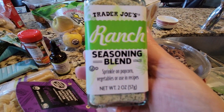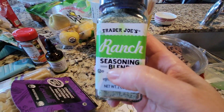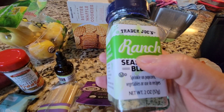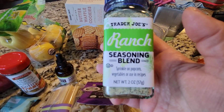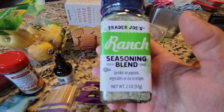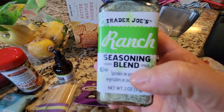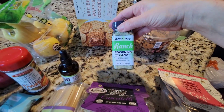This is new — a ranch seasoning blend you can sprinkle on popcorn, vegetables, or use in recipes, and it's only $1.99. I'm bringing it to work. We already have the Everything But the Bagel seasoning and the Everything But the Elote seasoning at the office, and we share them — I put them on avocado toast and co-workers use them on sandwiches and salads. This'll be a nice addition to our little spice cabinet at work.